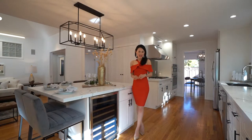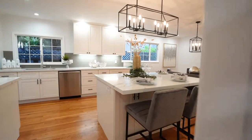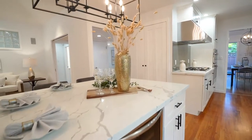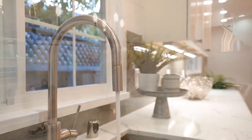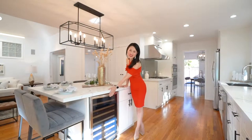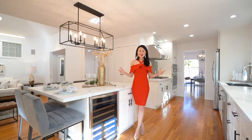Dazzling gourmet kitchen features top-of-the-line stainless steel appliances: Thermador cooktop, Bosch dishwasher, Zephyr range hood, beautiful Calacatta quartz countertop, designer lighting and plumbing fixtures.